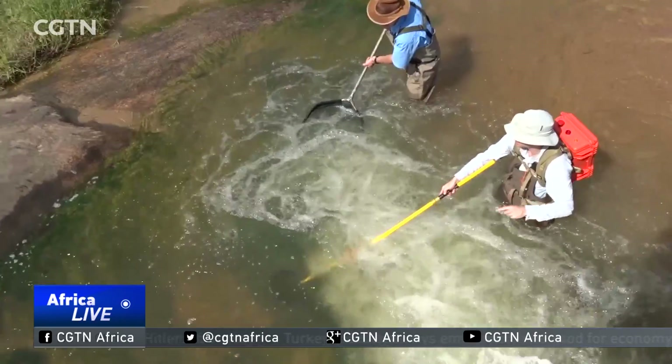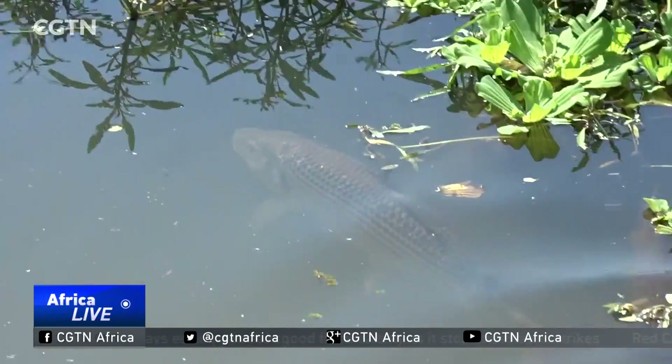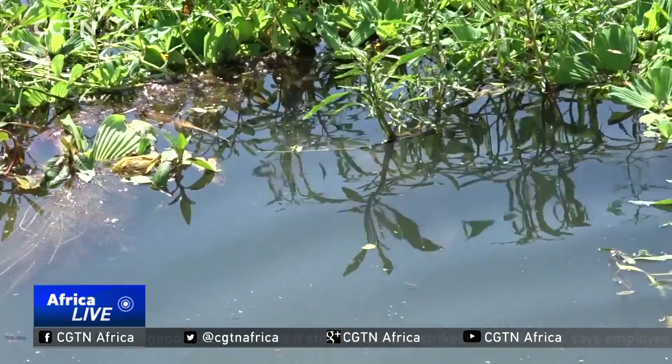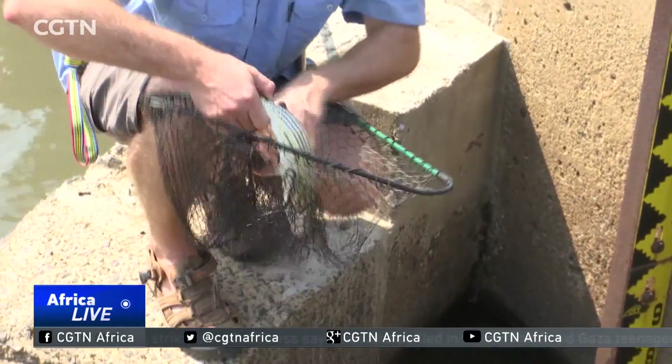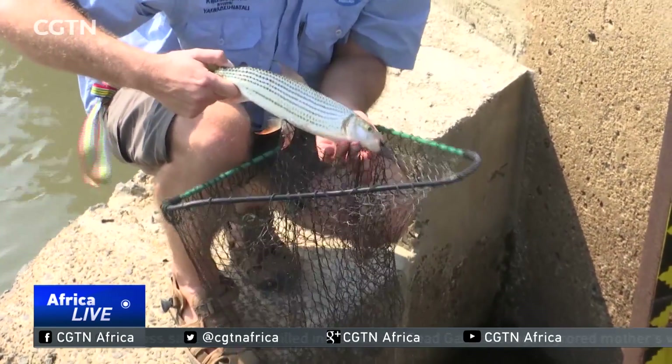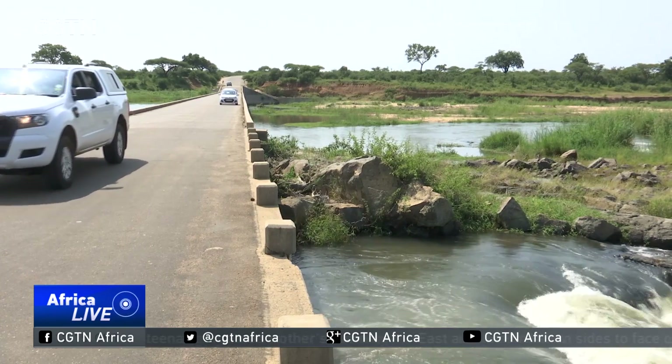They are dependent on the water that's here in the Kruger Park. Numerous species of fish are migratory, many swimming vast distances to and from their different feeding and breeding waters. But they often encounter man-made obstacles such as bridges, dams and weirs, which threaten their survival.